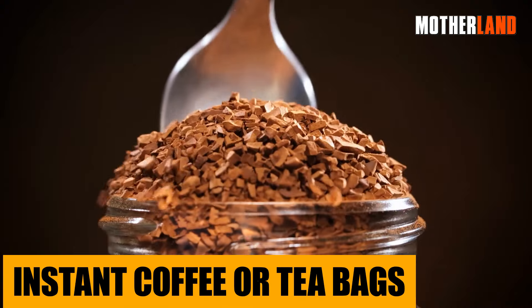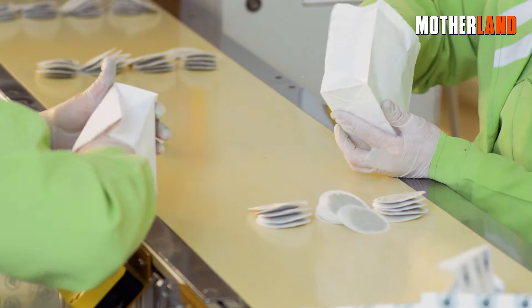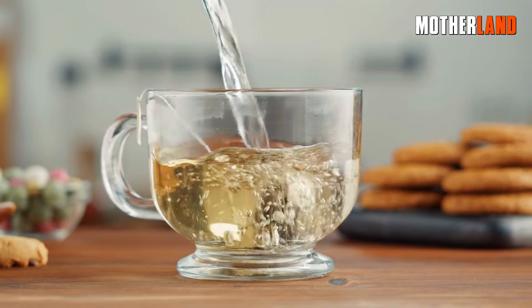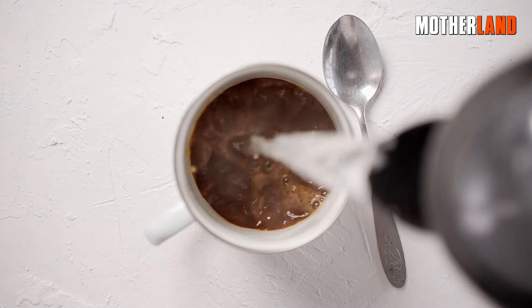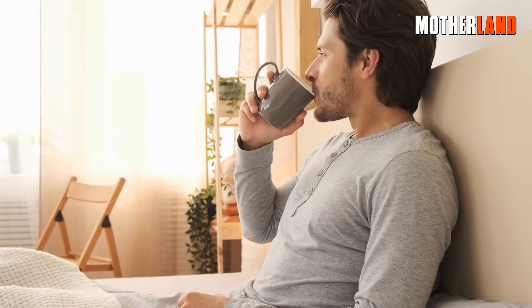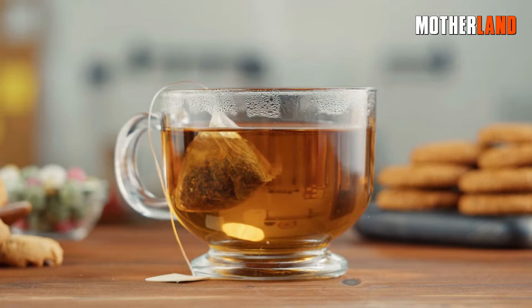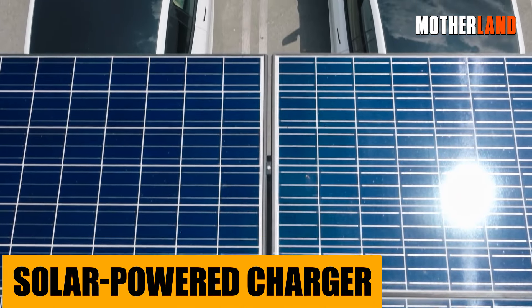Instant coffee or tea bags. Whether dawn's breaking and you need a jumpstart, or dusk's settling and you're craving a comforting ritual, these little packets are your drinkable sidekicks. The aroma alone can lift spirits, but then there's the warmth, the taste, and the burst of energy or relaxation they bring. It's a bit of home, tucked away in your bag, ready to deliver a hug in a mug.